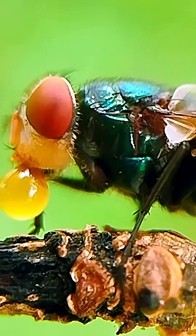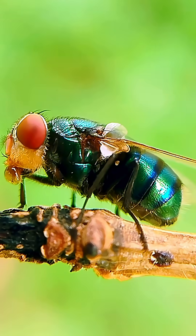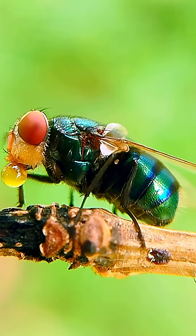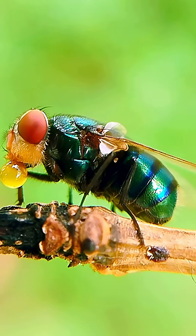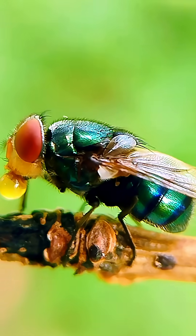At first glance, it's just a fly. But look closer — something magical is happening. This little green bottle fly is blowing a bubble from its mouth. Strange? Maybe. But there's a reason behind this tiny ritual.